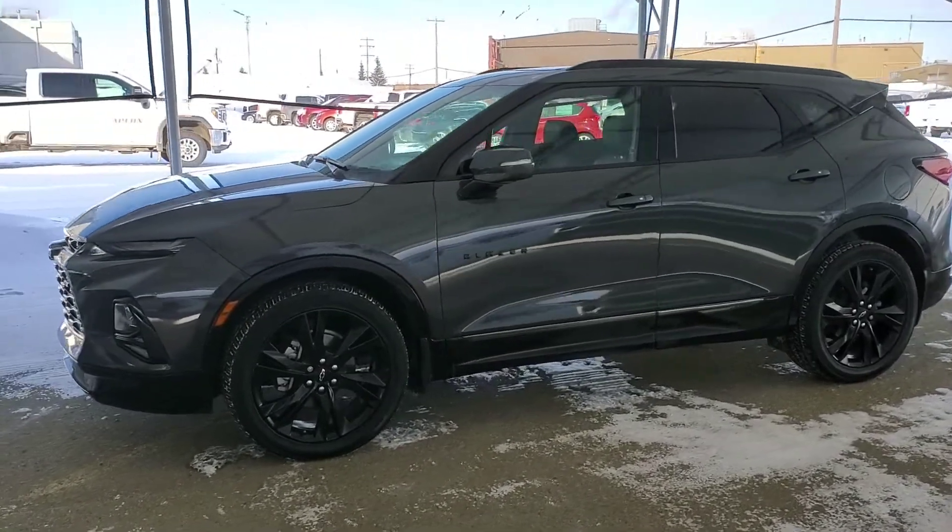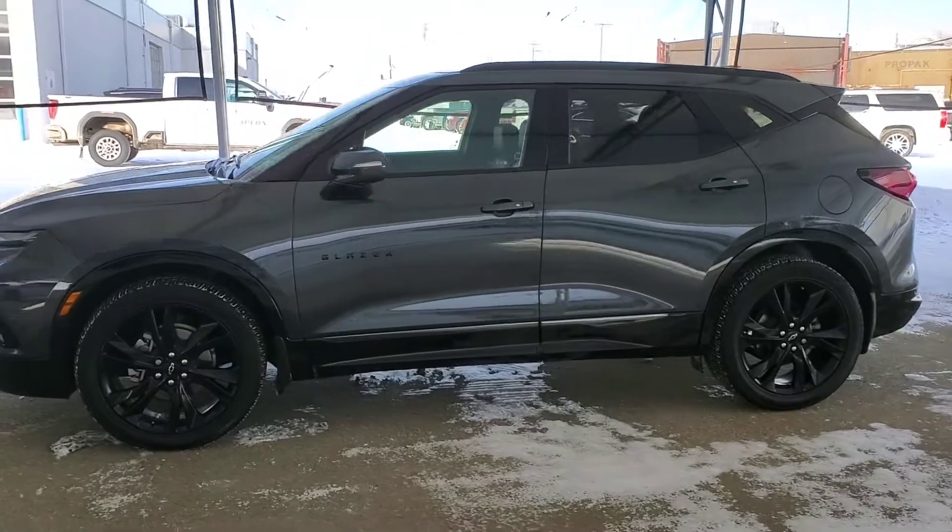Welcome to Davis Chevrolet. Check out this pre-owned 2019 Chevy Blazer RS in charcoal.